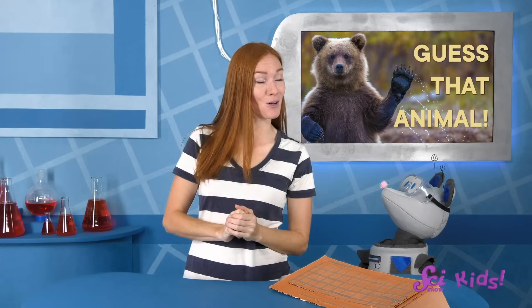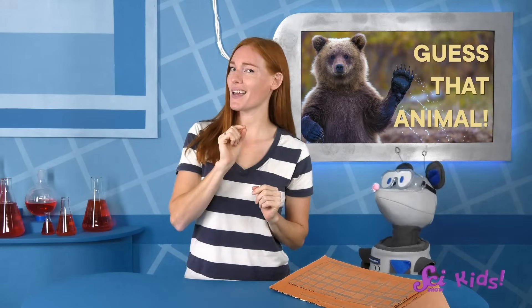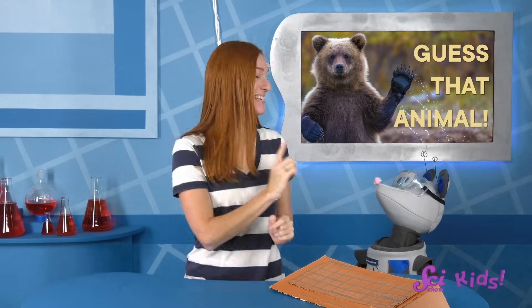Okay, Squeaks, my first animal has big claws on its front feet, a big tail that kind of looks like a worm, and it has lots of armor on its back. Guess that animal!